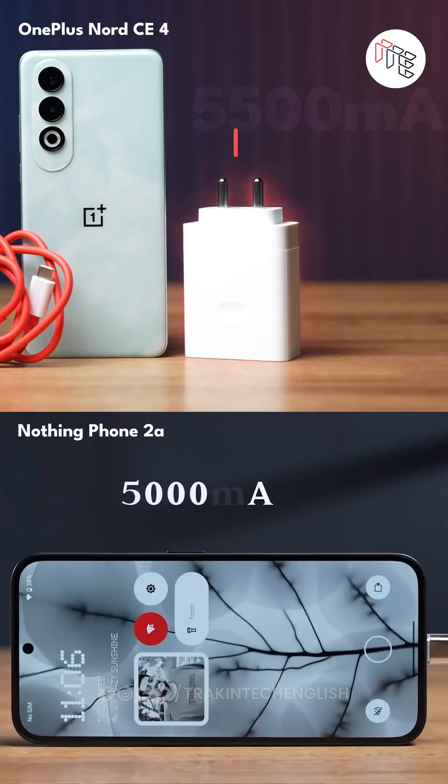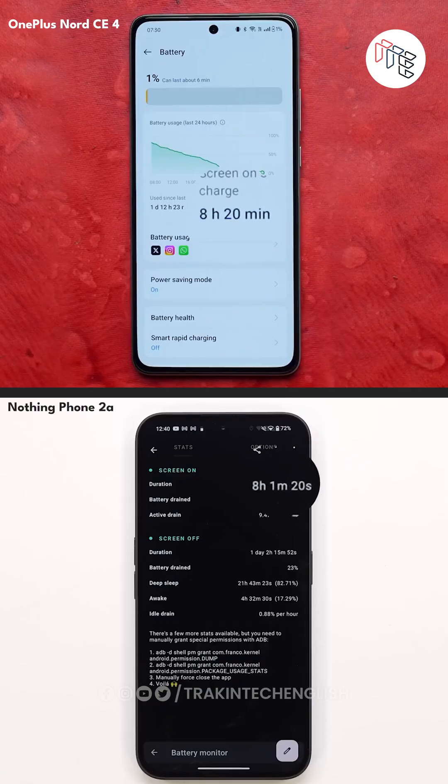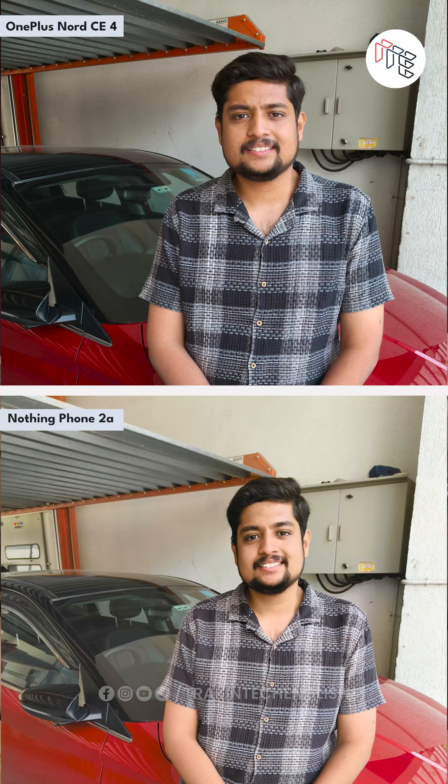But the chipset is not just about performance — battery and camera are also dependent on the chipset. The Nord CE4 has better battery life than the Nothing Phone 2A. In fact, with the Spectra ISP and OnePlus's tuning, we got really good photographs on the OnePlus compared to the Nothing Phone 2A.